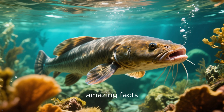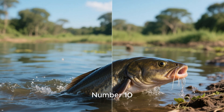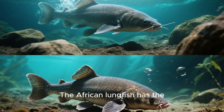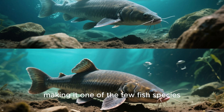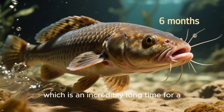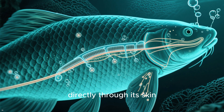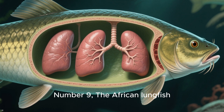Today we are going to look at 10 amazing facts about the African lungfish. Number 10: we all know that the African lungfish can breathe air, but did you know that it can also survive out of water? It can stay out of water for up to six months, due to its unique ability to exchange gases with the air directly through its skin, as well as its ability to retain water for long periods of time.